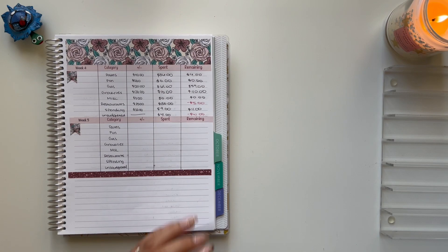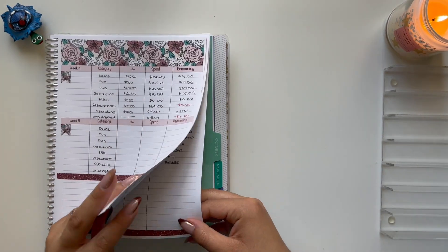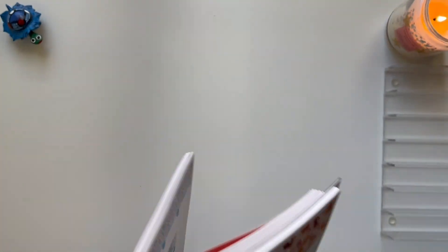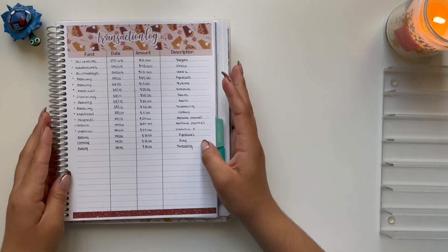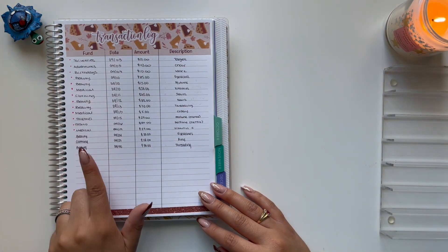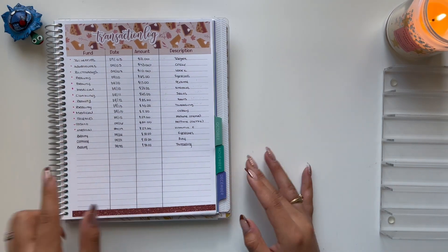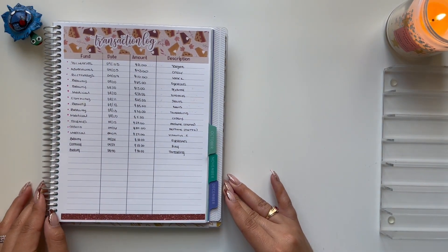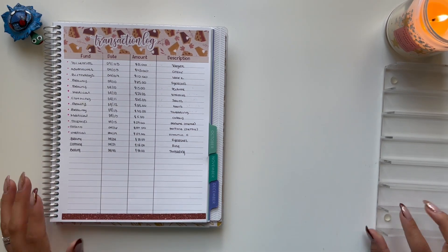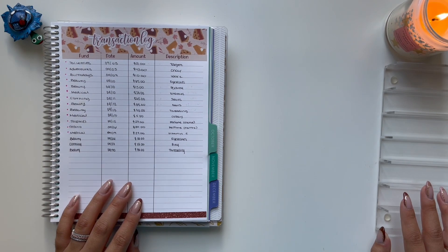Now I am going to move on to my sinking funds. I have already written them down — I have three sinking fund transactions for beauty, clothing, and beauty again. I'm going to bring out some money for change, bring out my binders, and we're going to start the unstuffing process.